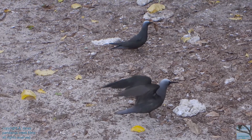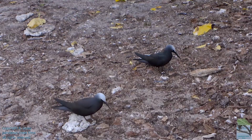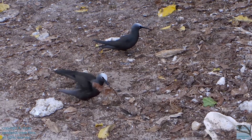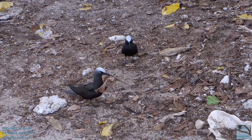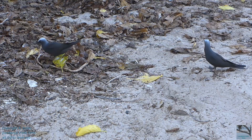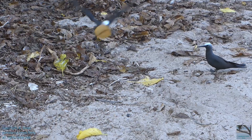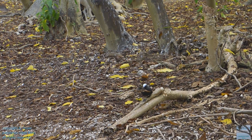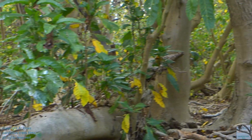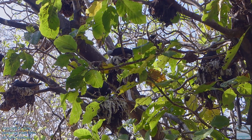Black noddies pick up fallen pisonia leaves from the forest floor, along with the occasional piece of seaweed or grass, to build their nest. Nesting materials are then cemented together by their excrement.